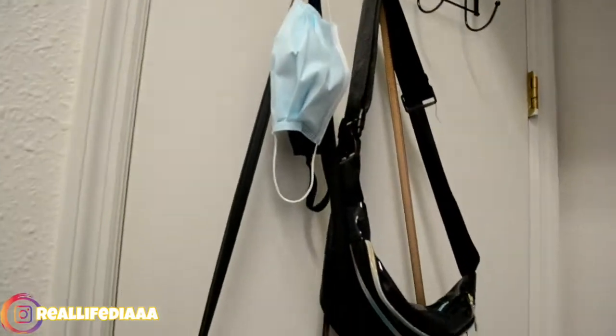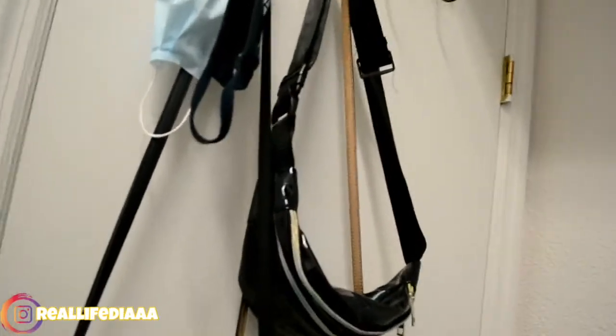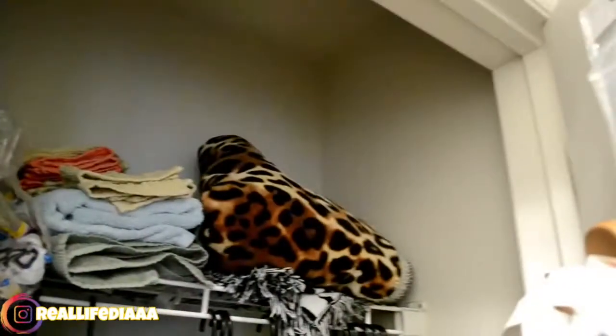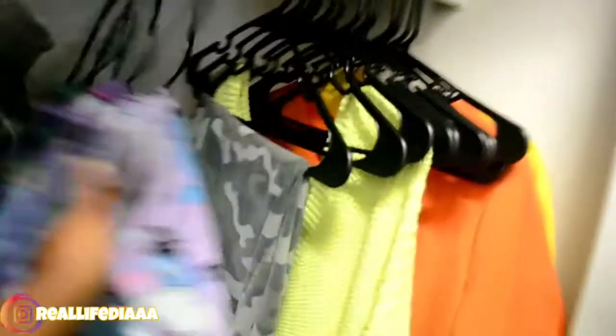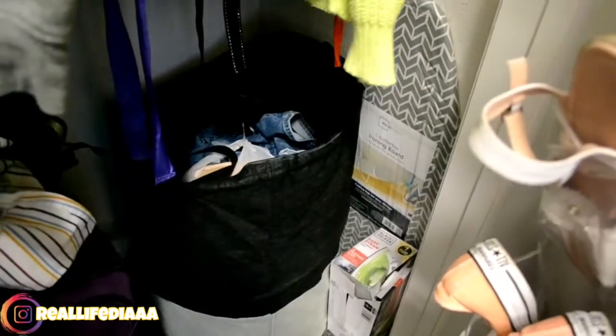Turning to the left again, you see my closet door. I have my purses, my fanny pack, and we gotta keep the masks because, you know, rona's still out here. When I open my closet, you can see my shoes — I didn't bring that many, kinda need more. There are also blankets, towels, rags, tissue, and my clothes hung up — I need more clothes as well. I have my hamper down there, the ironing board, my iron, my suitcases, and other bags.